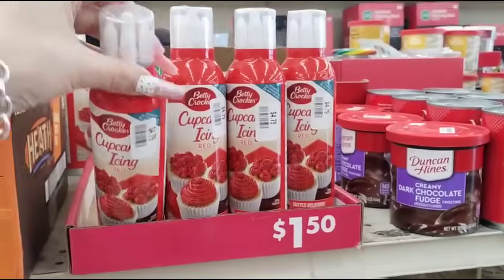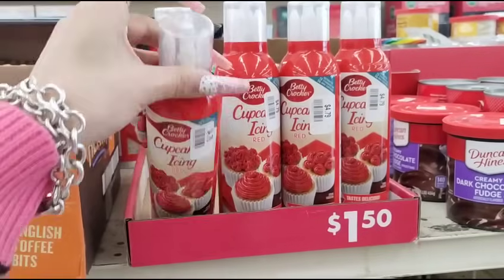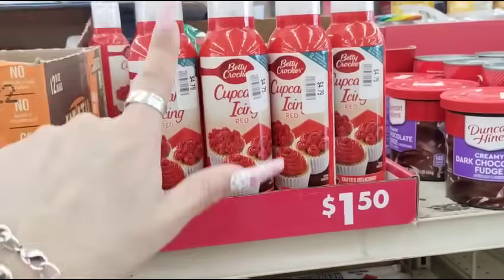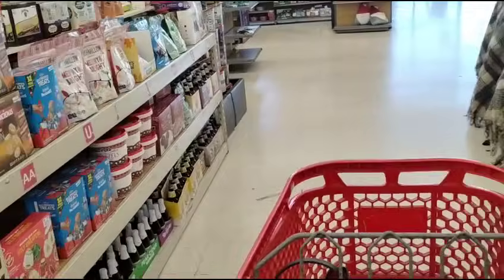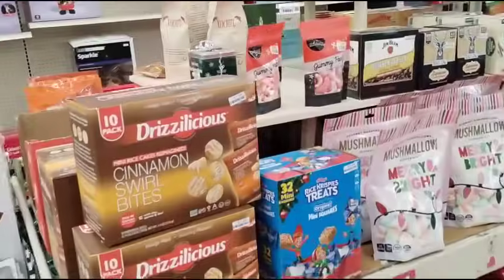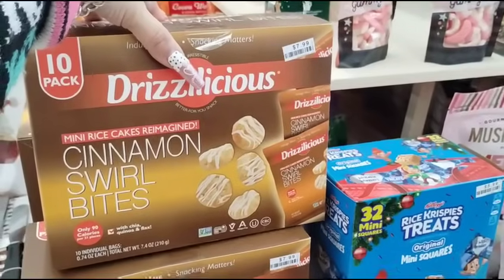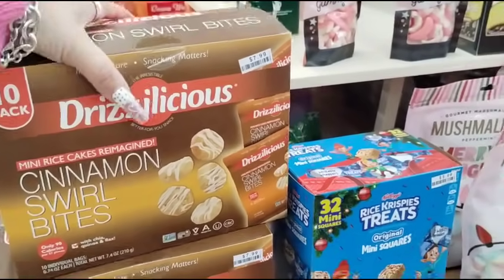This is really cool — you don't even have to worry about any of the other stuff. $4.79, and the icing you can do any one that you want. Ooh, Drizzlelicious, a 10-pack, $7.99, a cinnamon swirl bite. These look good.